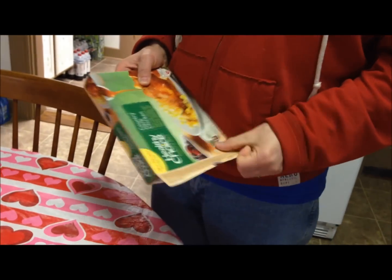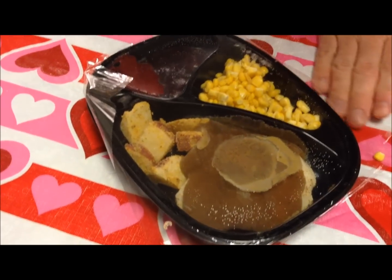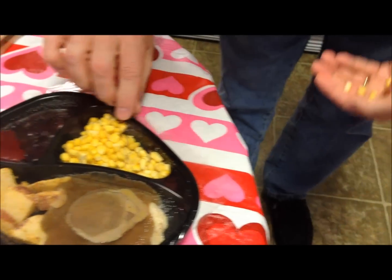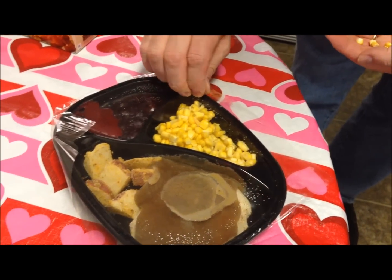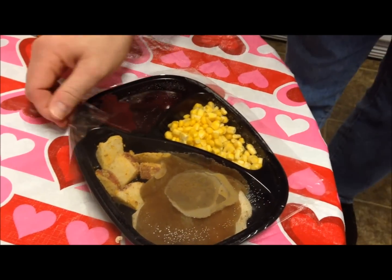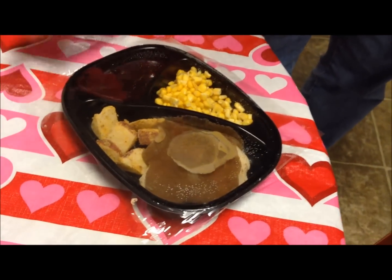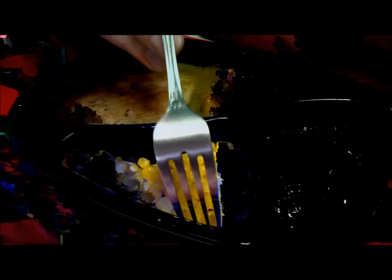There are some things you have to do as far as cutting the film cover and things like that. I'm going to let you see what it looks like out of the box. My corn fell out - corn escaped! I'll put the corn back. I'm going to follow the directions and stick it in the microwave.